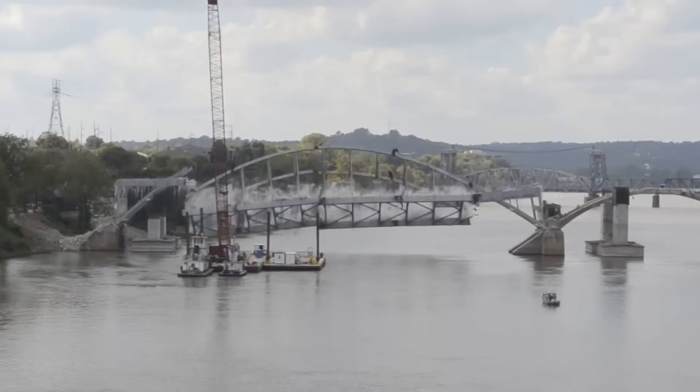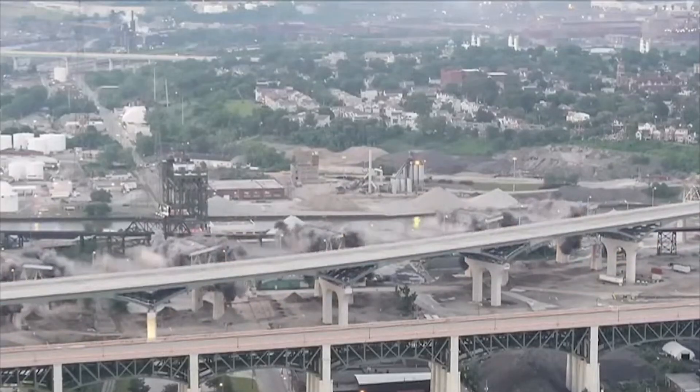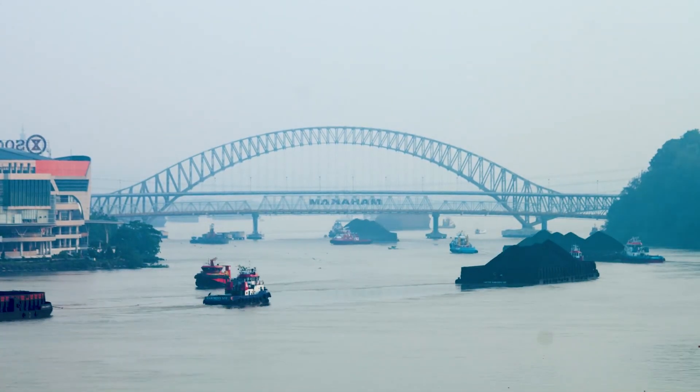Which of these implosions were the most spectacular? Let us know in the comments below. If you enjoyed, leave a like and subscribe to Talktive. Thank you for watching and we'll see you in the next video.